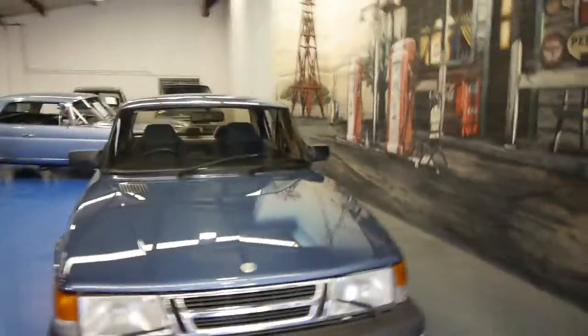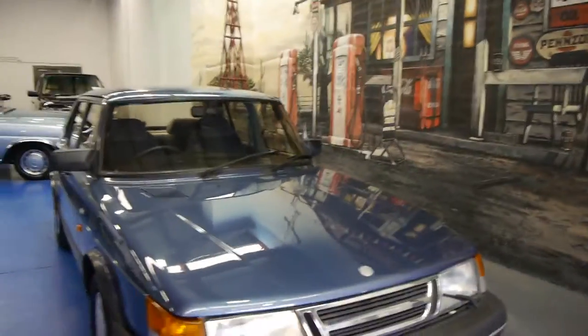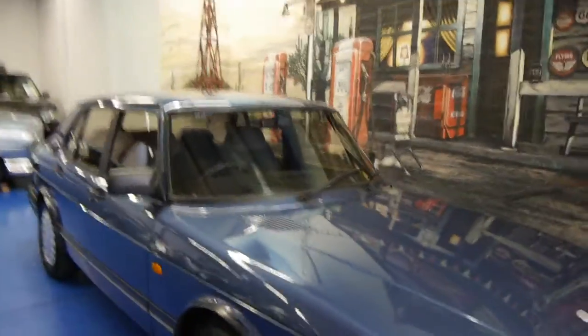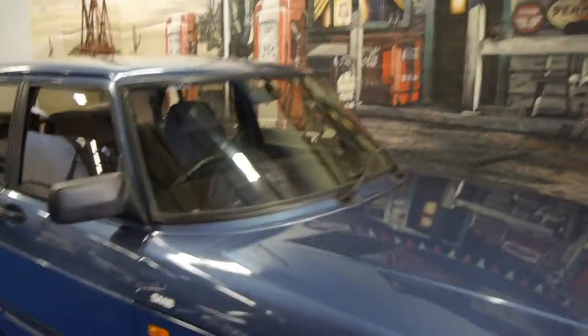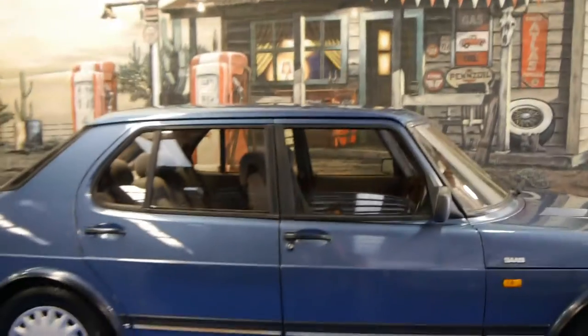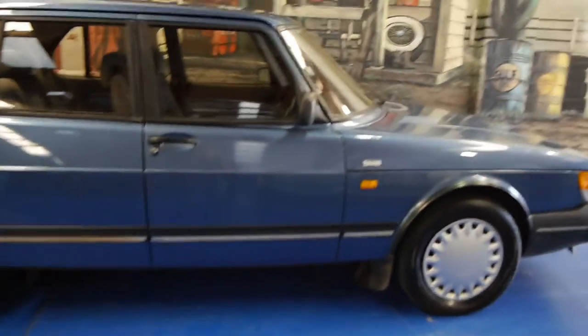So these are fantastic value, whether you're looking for something just for getting around the city, whether it's a first car, whatever it may be — this is a very, very nice clean example. Probably the best I've seen in several years, and we are proud to offer it here today at the Old-Timer Centre. We're located in Marrickville.